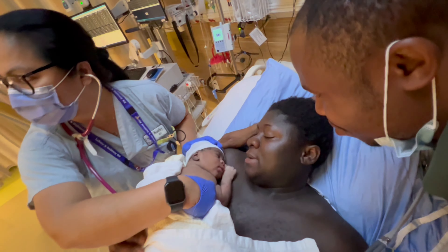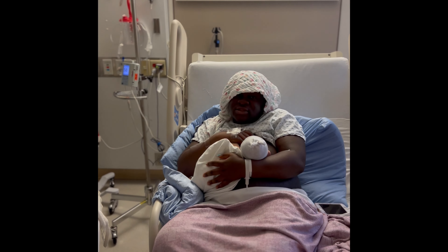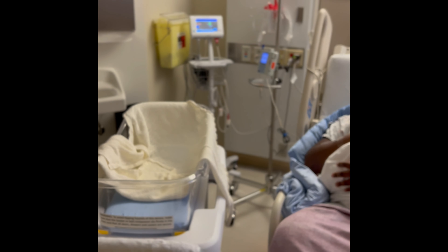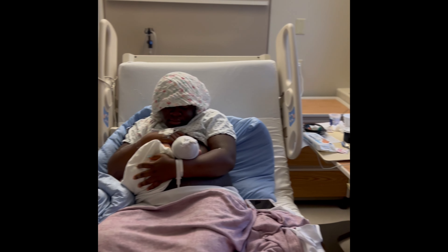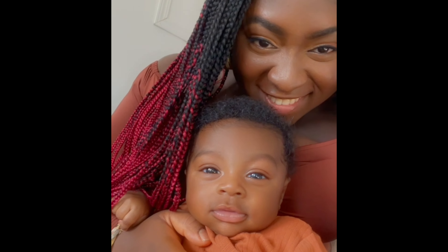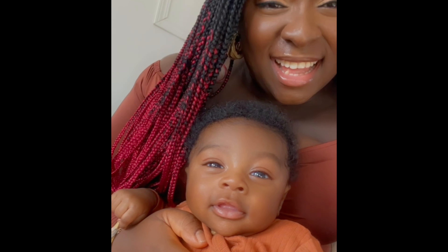Baby is healthy and mama is healthy, and that is something we are grateful for. The labor, delivery, and postpartum nurses tried to teach me how to help baby latch on the breast for feeding. I had a little bit of an issue with that, maybe because I was on the bigger side at the time, but baby finally latched and he's growing, he's beautiful, and we are grateful. Thank you for watching.